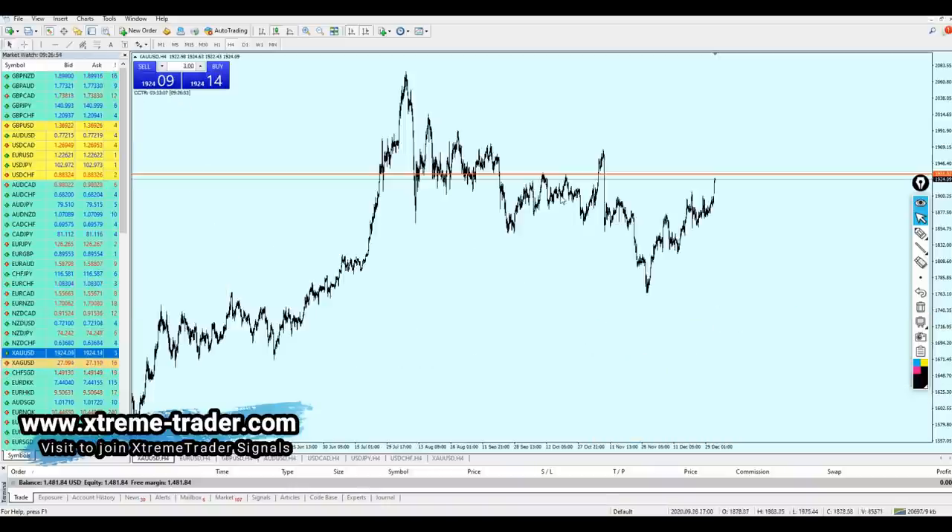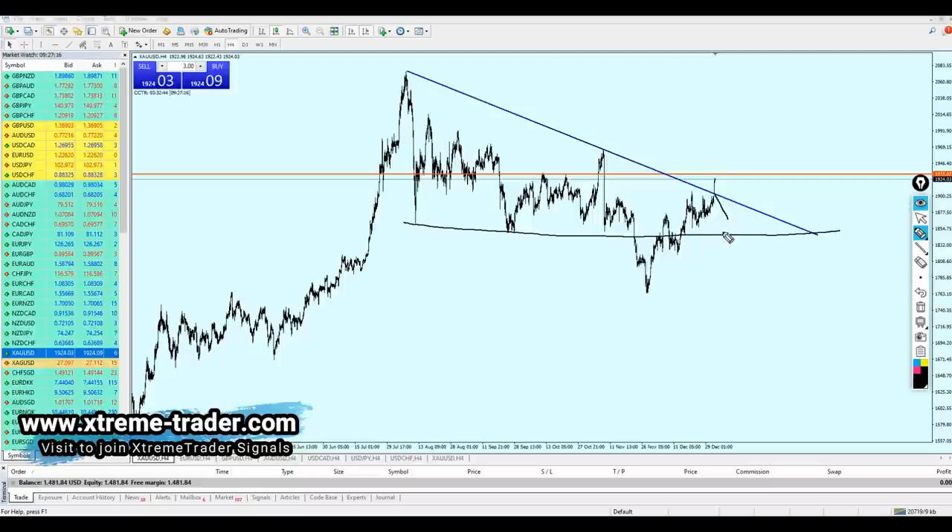Now we need to talk about the gold, because our deal of the day is about gold. What I can see is we had this long-term resistance trend line, and that trend line has recently been broken out from. I was expecting the gold to continue the fall, then reverse on that support level, and after that continue the rise and make the breakout.